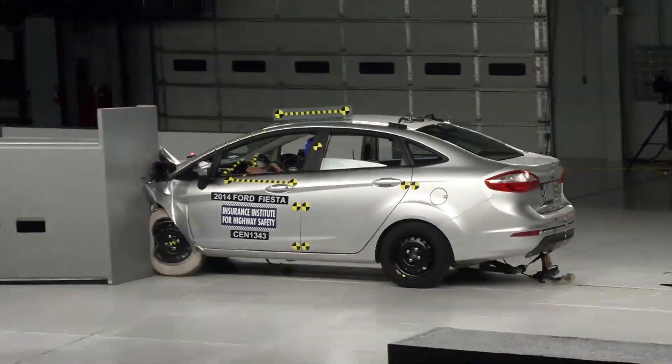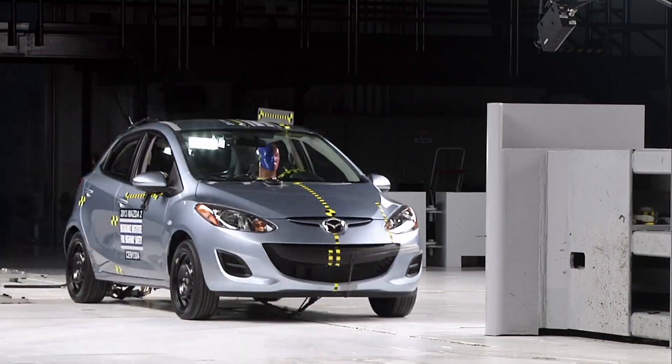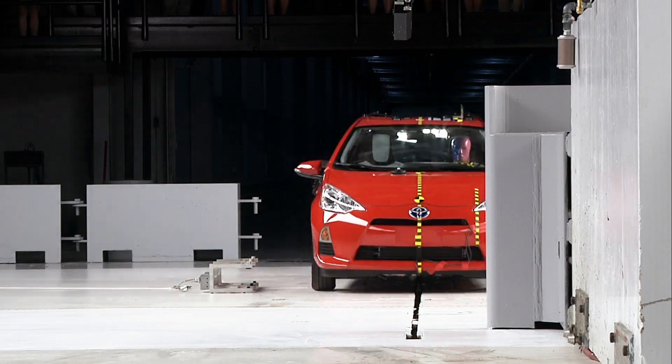The Institute is releasing the first small overlap front crash results for a group of 11 minicars. We implemented the more challenging small overlap test in 2012, and minicars are the worst performing group of any we've tested. Ten of the eleven models are in marginal or poor ratings.